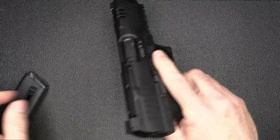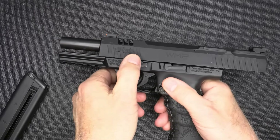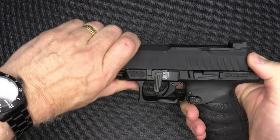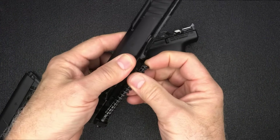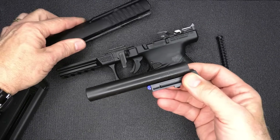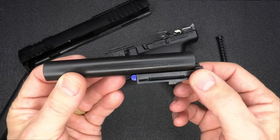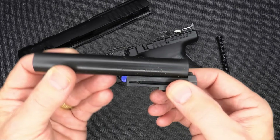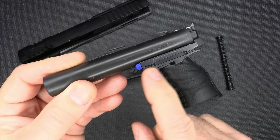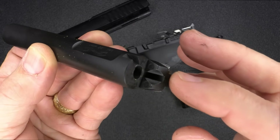For disassembly: drop the magazine, check the chamber — it's unloaded. Pull back on the slide and put it into slide lock. Take this lever and drop it down to 90 degrees, then release your slide and pull it right off. We have our recoil spring and guide rod — it is polymer. Then remove the barrel assembly. It is more of a linear movement with the barrel rather than the Browning linkless design that does the tilt. You'll notice there's a small buffer at the front to keep the steel barrel from engaging the aluminum receiver, giving it some protection.